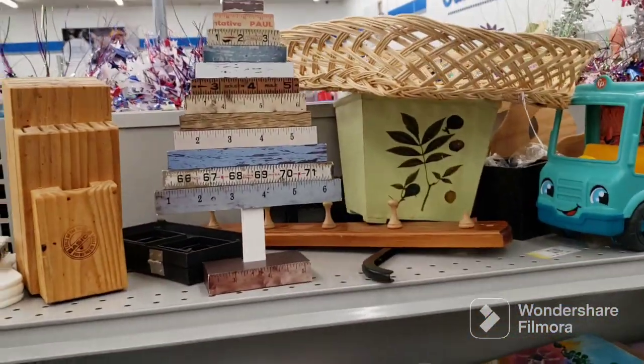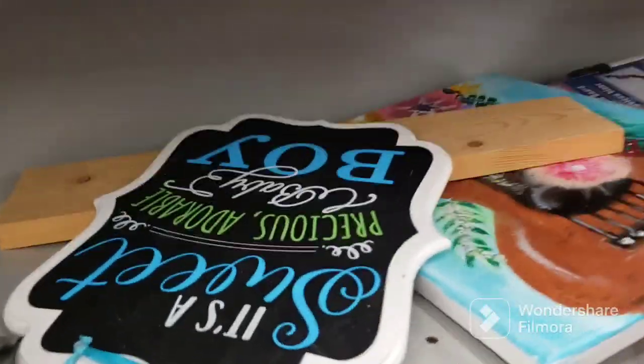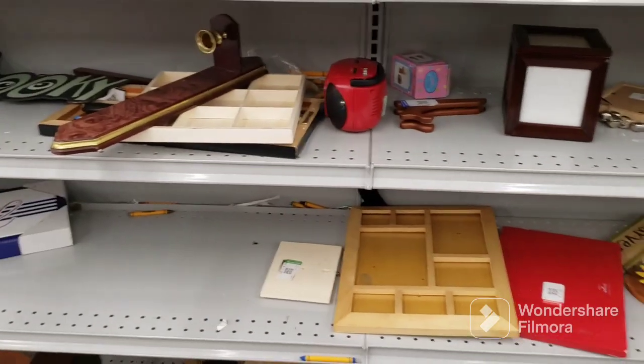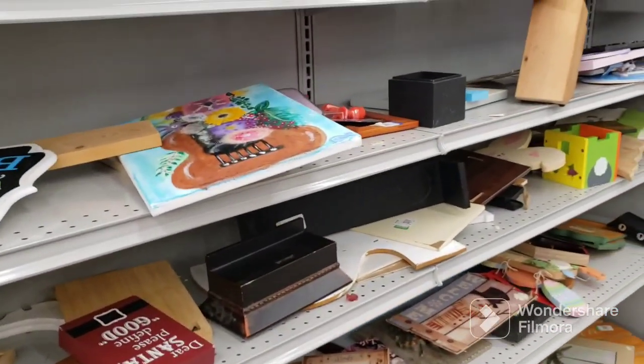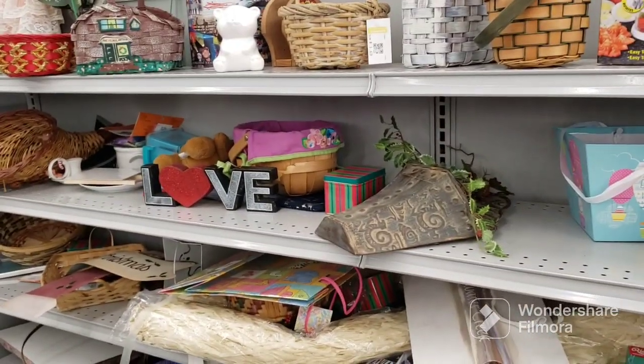That's broken up there. Oh, that's cute — I like that tree with the rulers on it. What is this a picture of? Oh, it's a guitar. Okay. All right, it's gonna be a quick trip here today. Not much put out and nobody's coming out with any carts or anything. So we will move on.